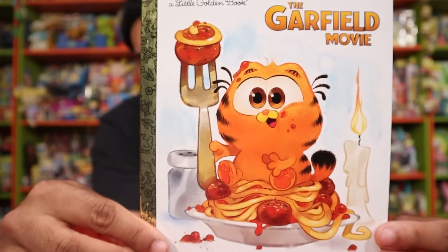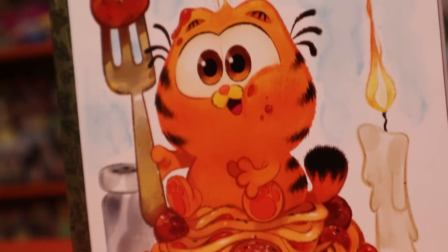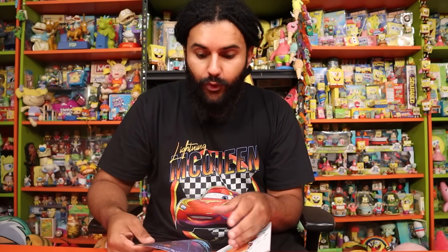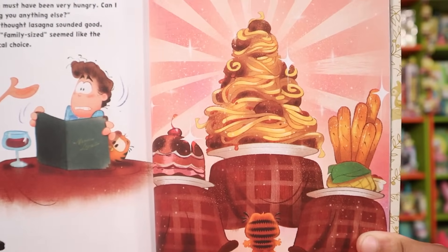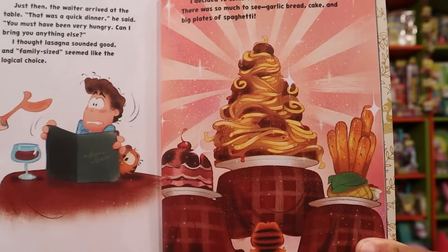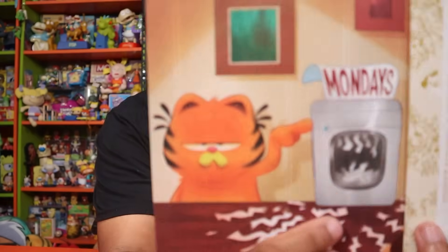Next up we have the Garfield little golden book. It says "Garfield the Movie" with the adorable Garfield with a giant fork and big meatball. I don't want to go through the whole book because it is a bit of a spoiler to the intro of the movie. There's a giant plate of spaghetti and Garfield looking at it in all its glory — the breadsticks, everything. Then Garfield talking about Mondays: "We should go directly from Sunday to Tuesday, but I don't think there's anything I can do about that."